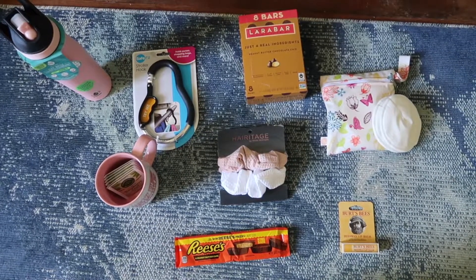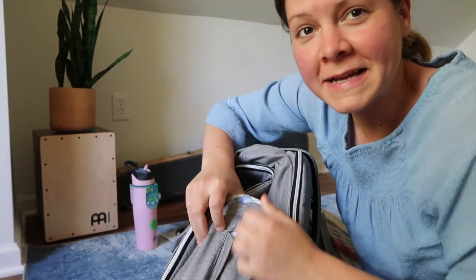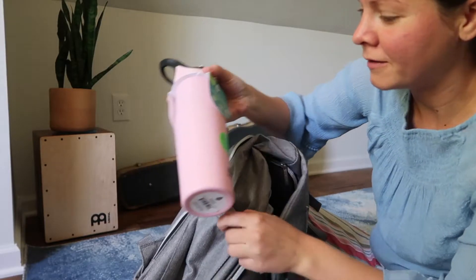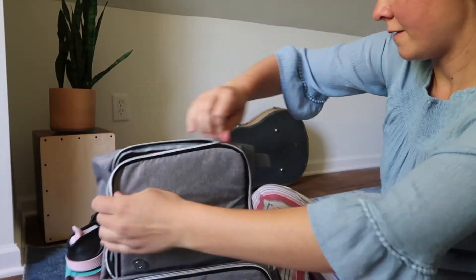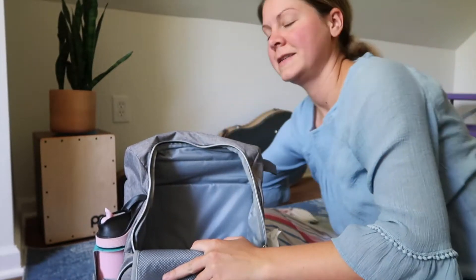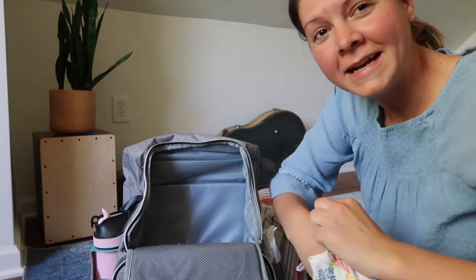These are the things I'm going to include in the backpack — let me show you what it looks like when packed. I'll put a pack of wipes in the side pocket since they're multi-purpose. The water bottle fits perfectly in the other side pocket. Inside the main compartment I'm putting most of the other goodies — the bigger stuff goes in the back: food bars, stroller hook, nursing pads.